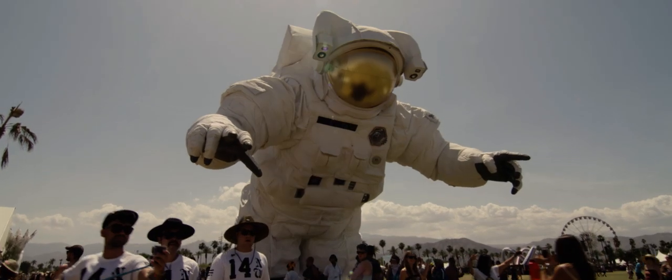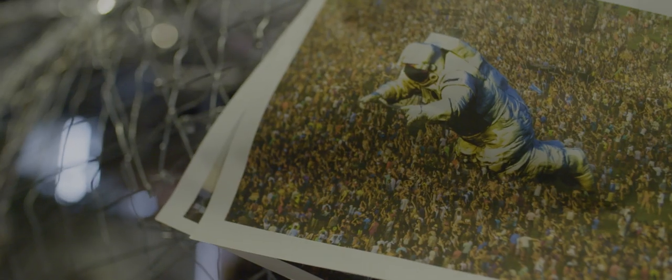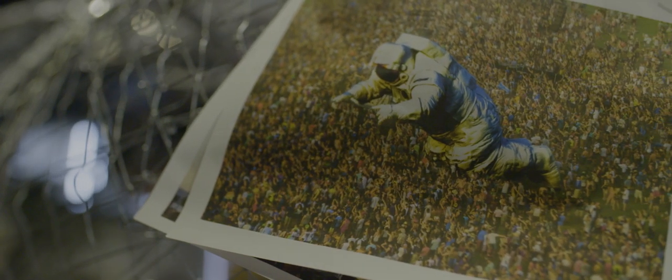At Coachella, you see something from a distance initially. You come onto the field and there's something way over there, and as you approach it, I want the language of the piece to always be evolving. When you look at the finished product, it's something beyond imagination. It's magical, it's art, it's powerful.